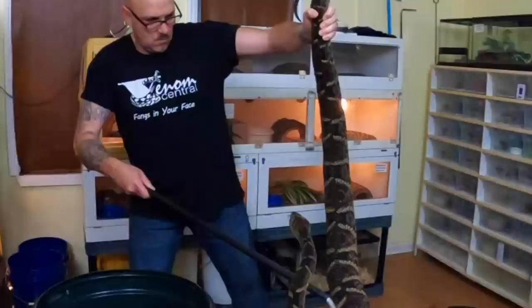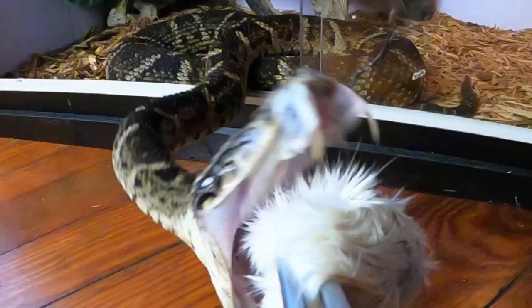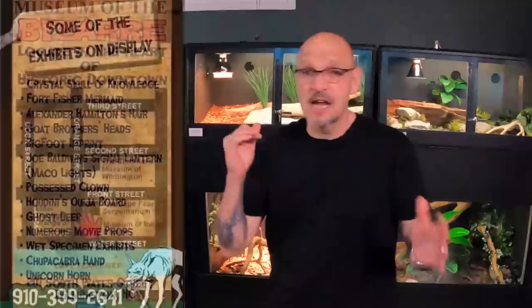We've got the Bothrops leucurus, which is the female. She's over six foot and this big around. She is a deadly animal — she's gorgeous. This exhibit was sponsored by a dear friend of mine, Justin Lanasa, over at the Museum of the Bazaar in downtown Wilmington, North Carolina.